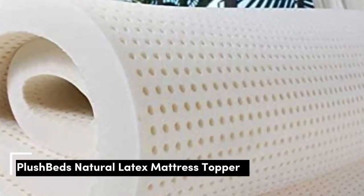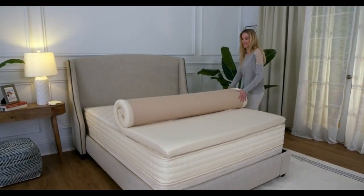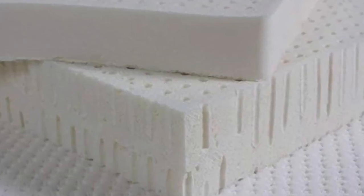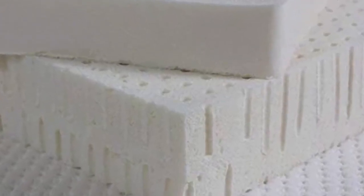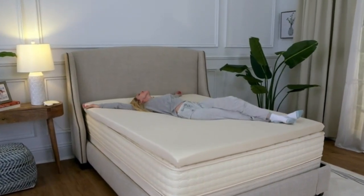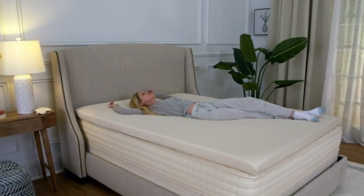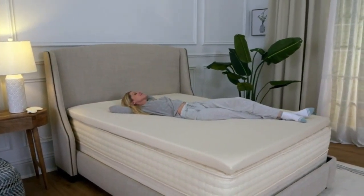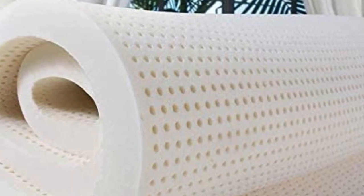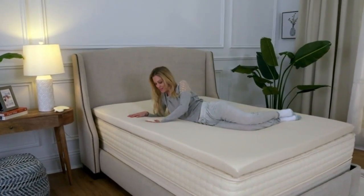Number 2. This topper gives you exceptional elasticity and cushioning without the feeling of sinking in that some people associate with memory foam. If you're in the market for a latex option and can't get on board with the Avocado Latex Topper price tag, the PlushBeds Latex Mattress Topper is a more affordable alternative. It's made from GOLS-certified natural latex, making it perfect for relief along the main pressure points for back, side, and stomach sleepers alike. An open-cell design promotes airflow and heat distribution to help even the warmest sleepers stay comfortable all night. With 5 firmness options and 2 thicknesses to choose from, the PlushBeds Topper is one of the most customizable and versatile choices out there.